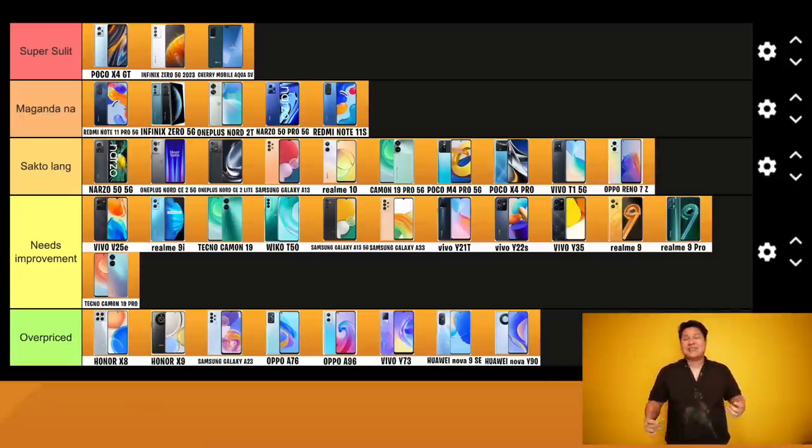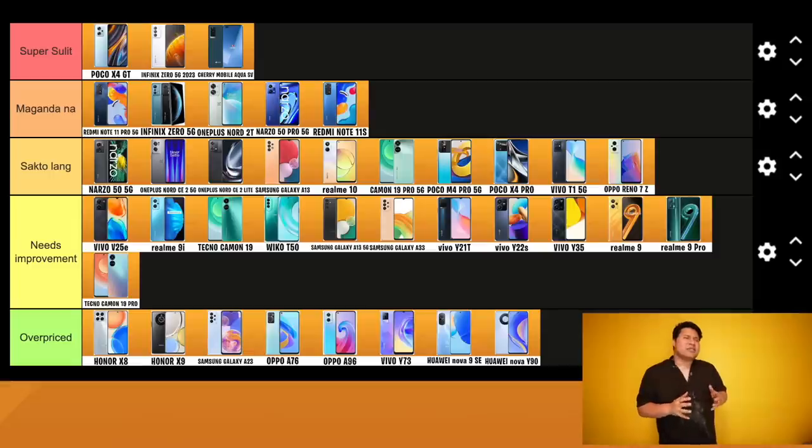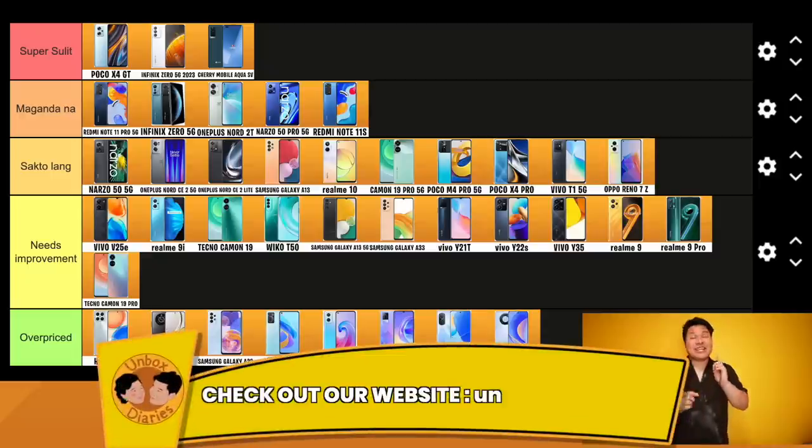That is my tier list for today — 15K to 20K. I hope you enjoyed this episode. This is the tier list at the end of 2022, and it will be updated for 2023 at UnboxedDiaries.com — always updated there. If your budget is a bit higher, we have the next tier list coming up: 20K to 30K smartphone tier list. Subscribe and hit like so you don't miss any content. This is Binz, and you're watching Unboxed Diaries.